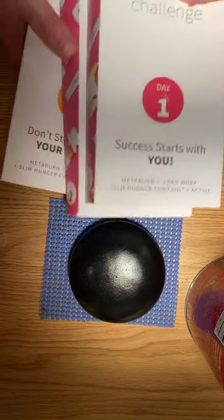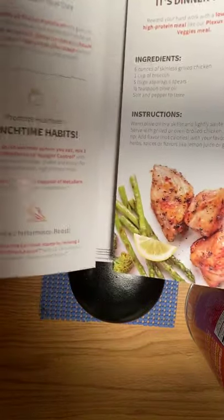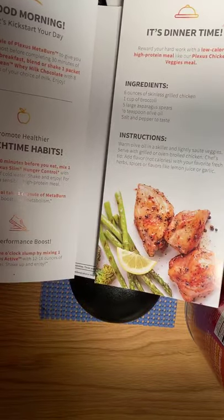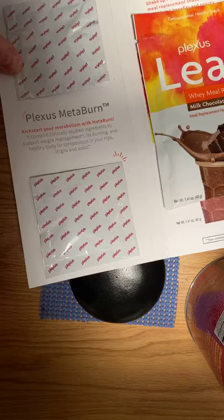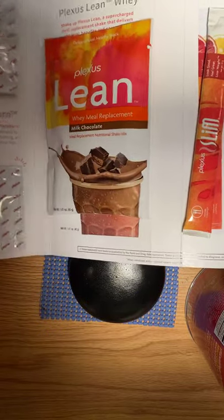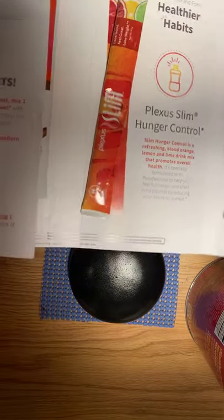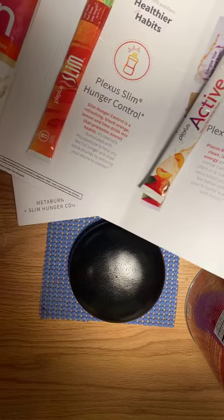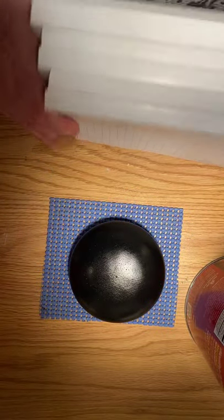You get three days — day one, day two, day three. You get put in a really fun Facebook group. You get two Metaburn every day, one of the Lean Meal Replacements, one stick of the Hunger Control Slim, and one stick of Active. You get the same thing every day for three days. You're able to see how well it fits into your lifestyle, if you feel any better taking the products. It's a really cool three-day, try-before-you-buy kind of thing.